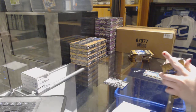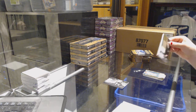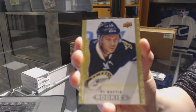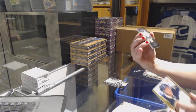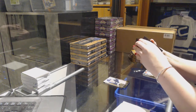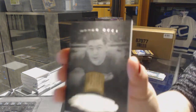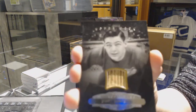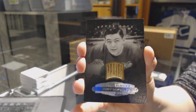Sorry guys, I'm gonna be a little slow at this one — some of them are hard to tell. We've got something cool here, a rookie of Ty Roddy for the Blues. And we've got a stick memorabilia of Terry Sawchuk for the Detroit Red Wings.